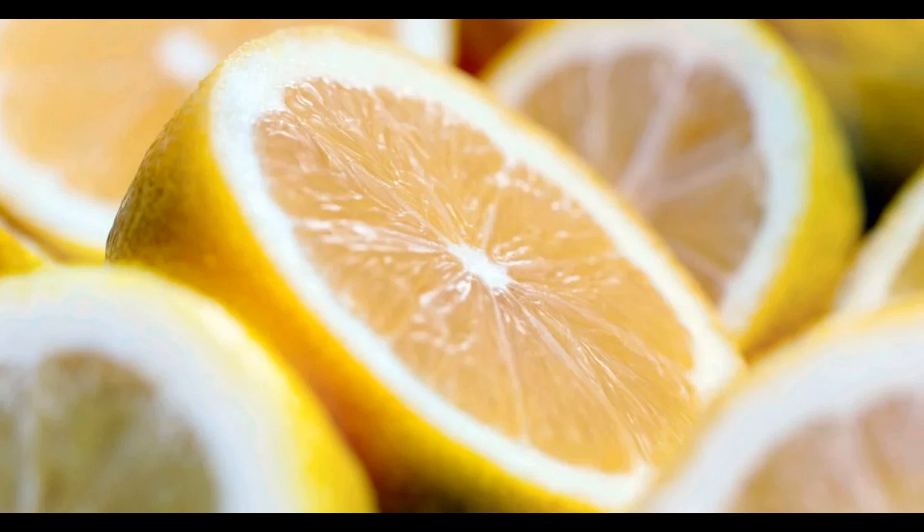It's important to note that the nutritional content of lemons can vary slightly depending on factors like the lemon size, ripeness, and variety. While lemons are not a significant source of many nutrients, their high vitamin C content makes them a valuable addition to a balanced diet, especially for immune system support and flavor enhancement. Additionally, the citric acid in lemons may aid digestion for some individuals.